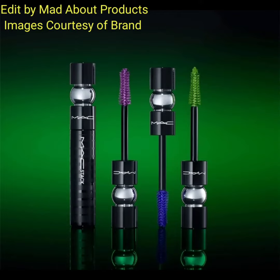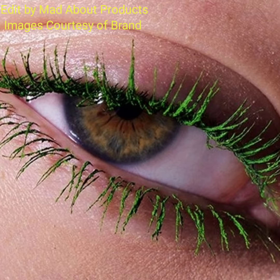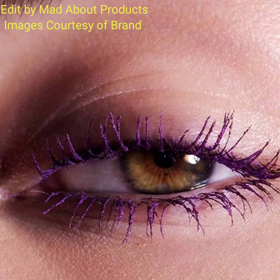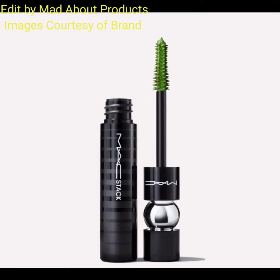Hi everyone, welcome back to my YouTube channel. Today's video is about MAC Cosmetics introducing the new MAC Stack mascara in three extremely limited edition shades — vibrant shades for every mood, whether you are turning Wow Wow Violet, Squad Alert, or feeling Cobalt Blue.